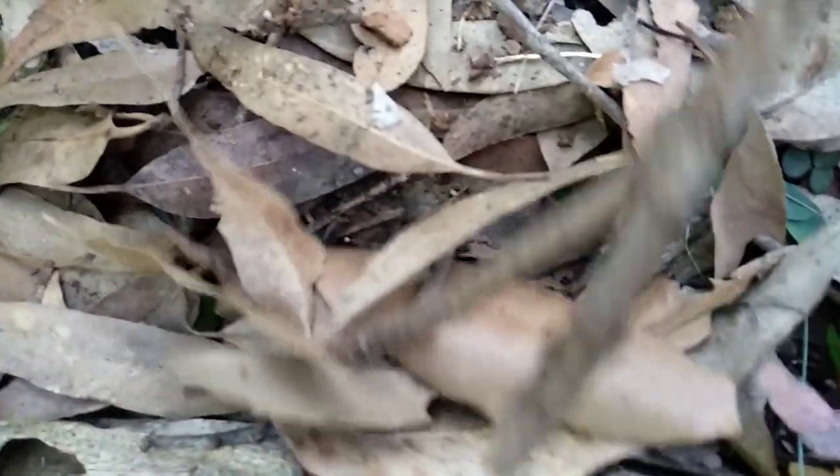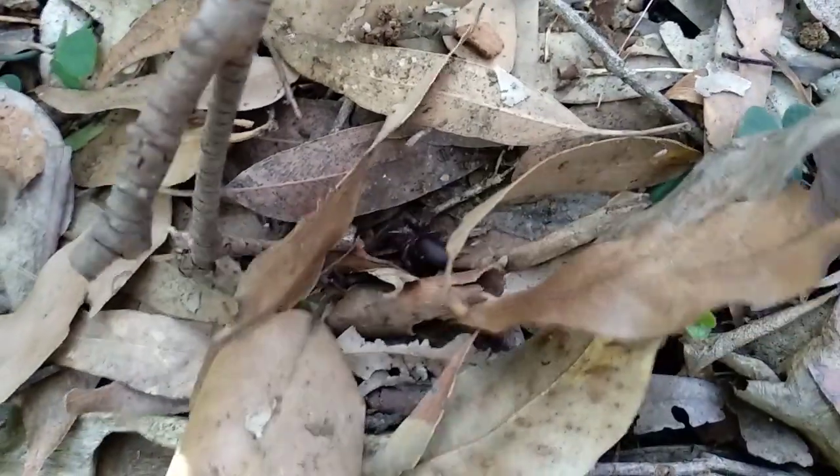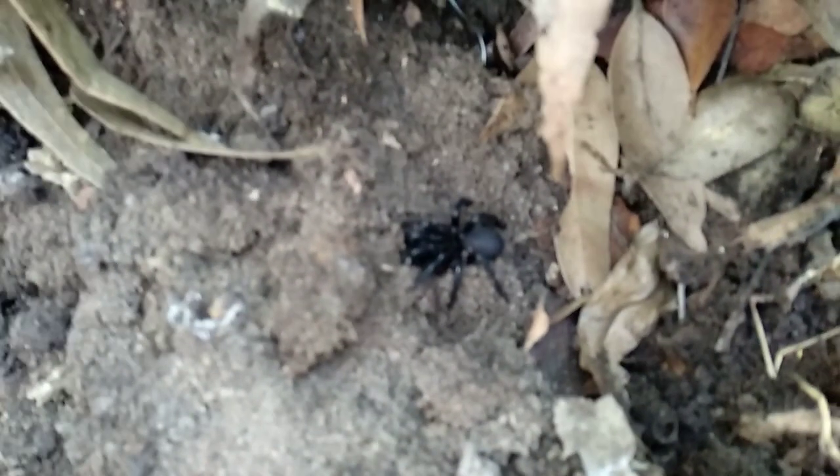Let's go looking for them. You can find them under leaf litter — you won't usually find that one right there. There's a bigger one there. Now that one looks a bit bigger than the other one.